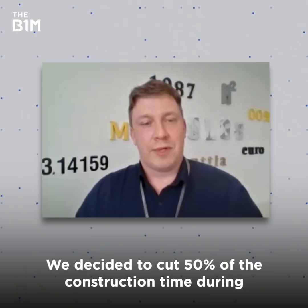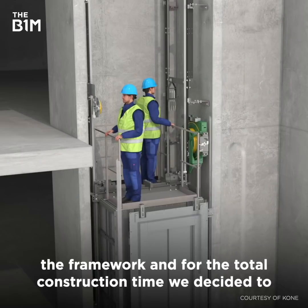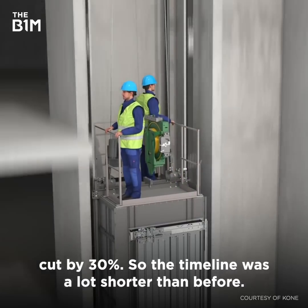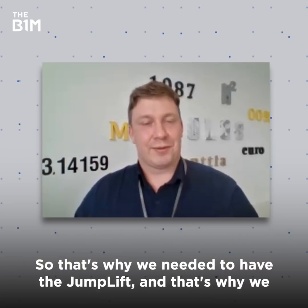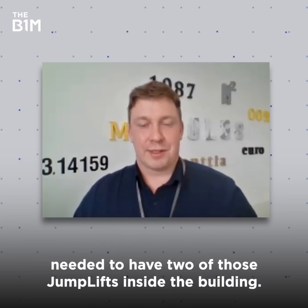We are more productive and we decided to cut 50% of the construction time during the framework, and for the total construction time we decided to cut 30%. So the timeline was a lot shorter than before. That's why we needed the jump lift, and that's why we needed two of those jump lifts inside the building.